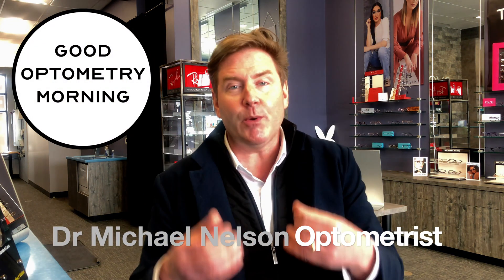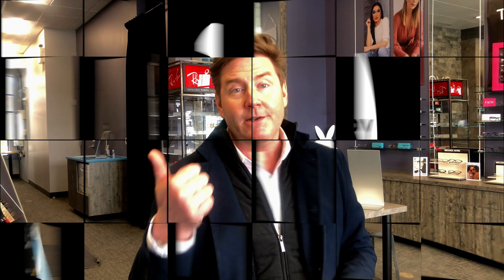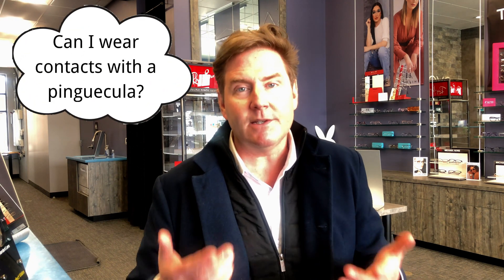Let's talk about some frequently asked questions about pinguecula. Number one: can you wear contact lenses if you have a pinguecula? And the answer is absolutely you can. There's no contraindication to wearing contact lenses if you have a pinguecula.